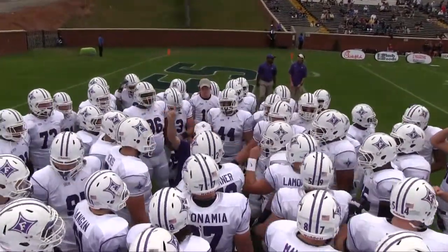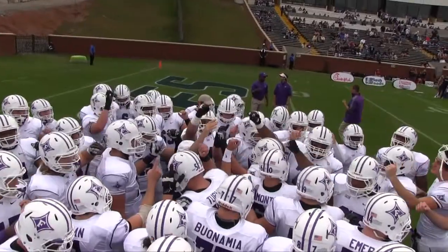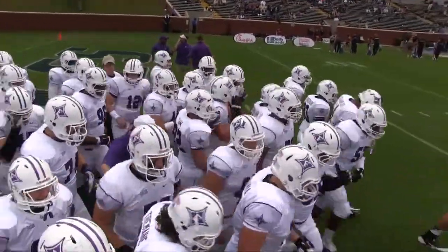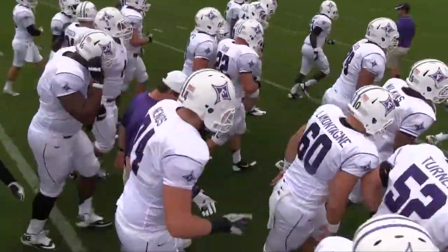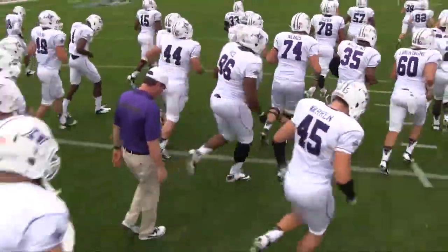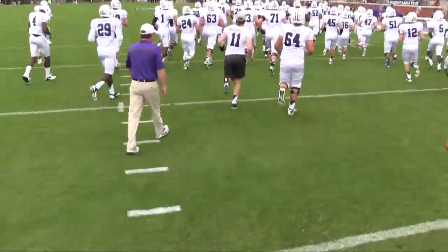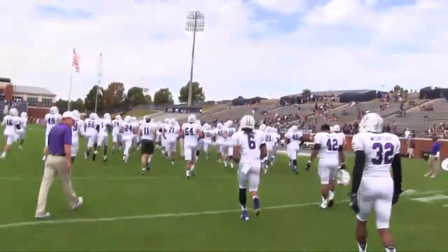One play at a time, guys, all right, one play at a time. Come on, man. Come on, y'all, we're off.